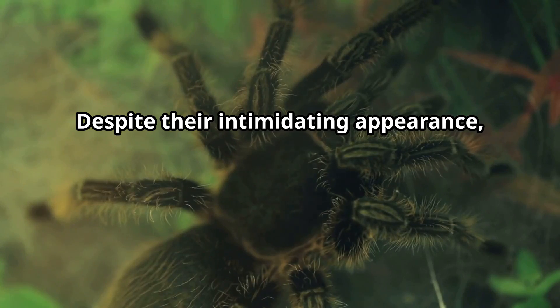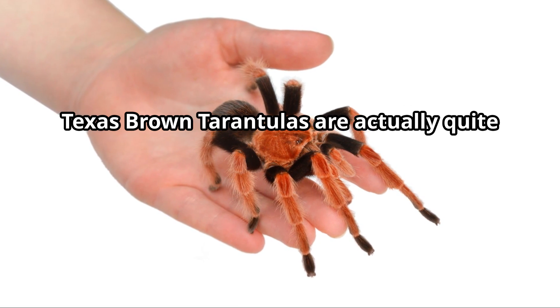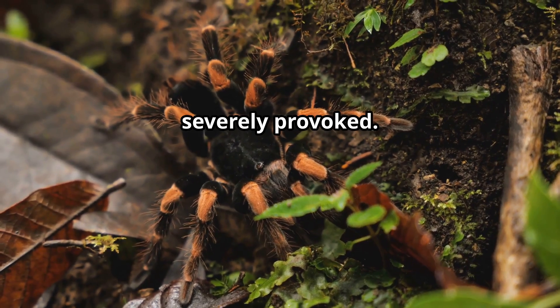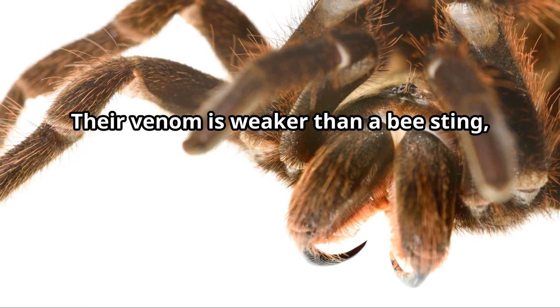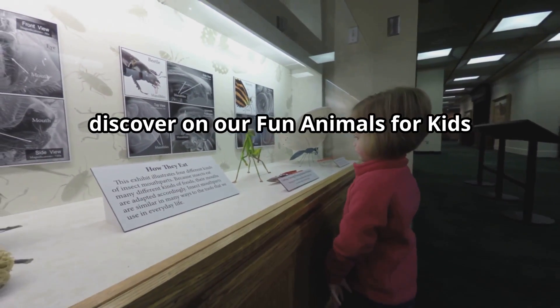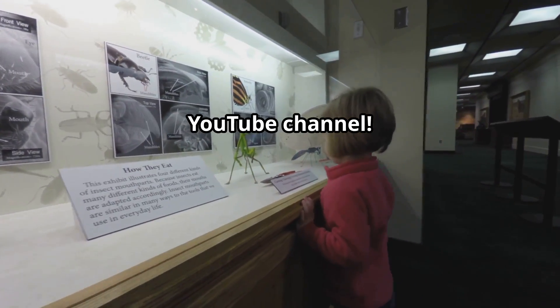Despite their intimidating appearance, Texas Brown Tarantulas are actually quite docile and rarely bite humans unless severely provoked. Their venom is weaker than a bee sting, making these fascinating creatures excellent educational animals for kids to discover.